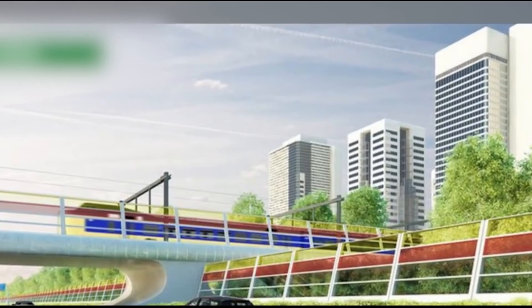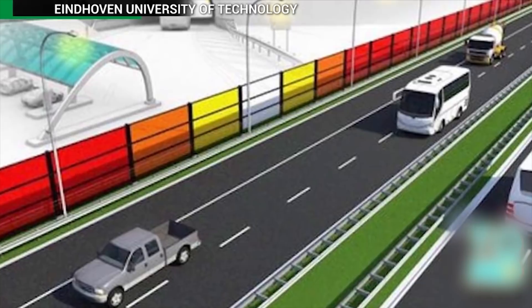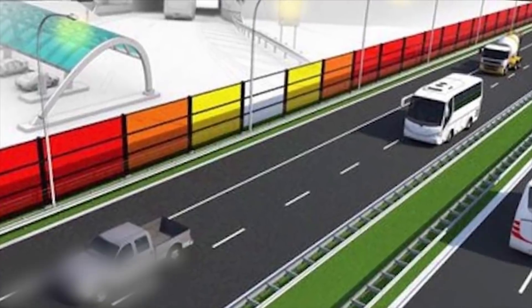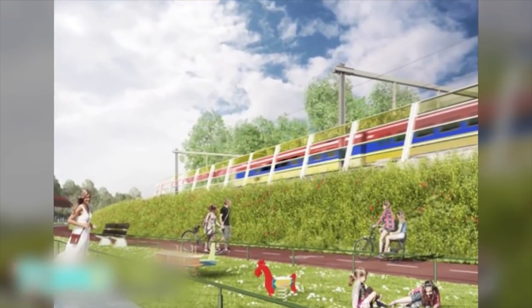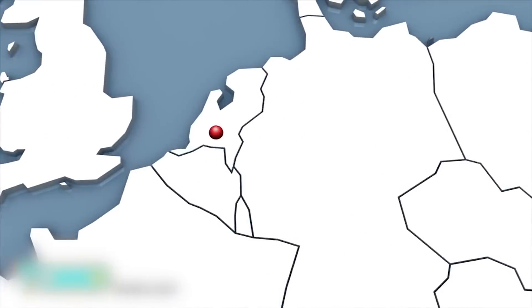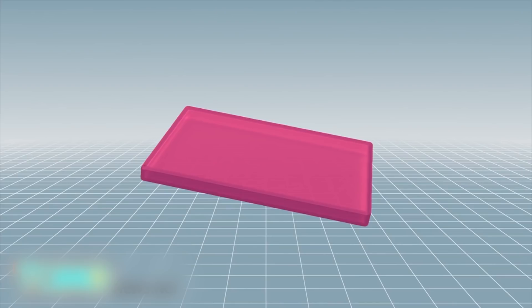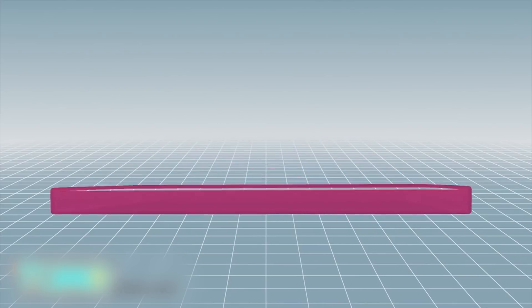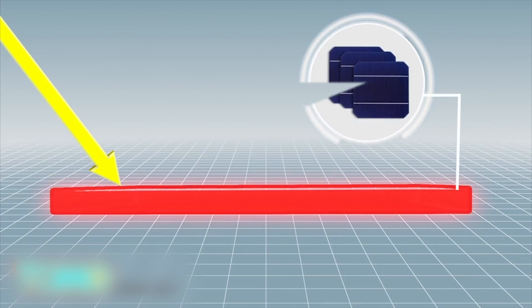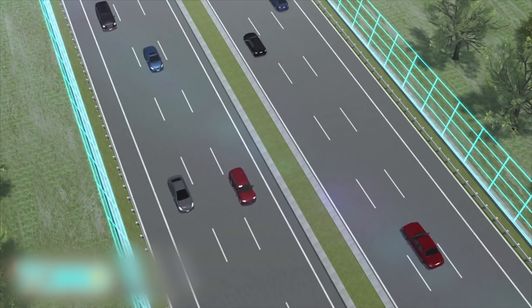Dutch University aims to use solar panels as highway noise barriers. Eindhoven University of Technology is developing solar panels that could be used to accomplish goals beyond electricity generation, such as acting as noise barriers along highways. A practical test is being run along the Netherlands' A2 highway, one of the nation's busiest, near the city of Den Bosch. Sound barriers with incorporated LSCs, or luminescent solar concentrators, can absorb sunlight by using transparent dye plastic sheets which then emit and direct concentrated radiation along solar cells hidden inside the frames.